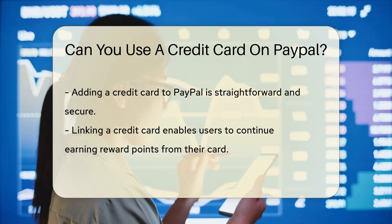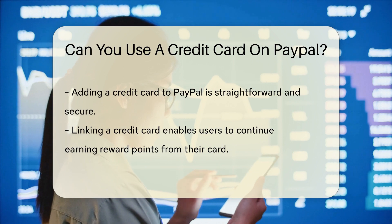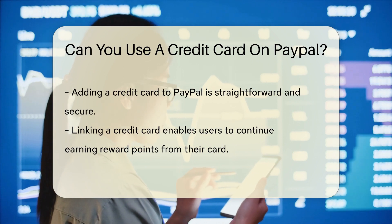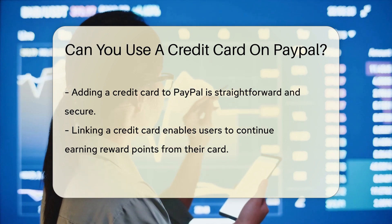Now imagine you're shopping online and you've found the perfect item. The checkout button is calling your name. You reach for your wallet, and there it is — your credit card, gleaming under the light. You wonder, can I use this on PayPal?